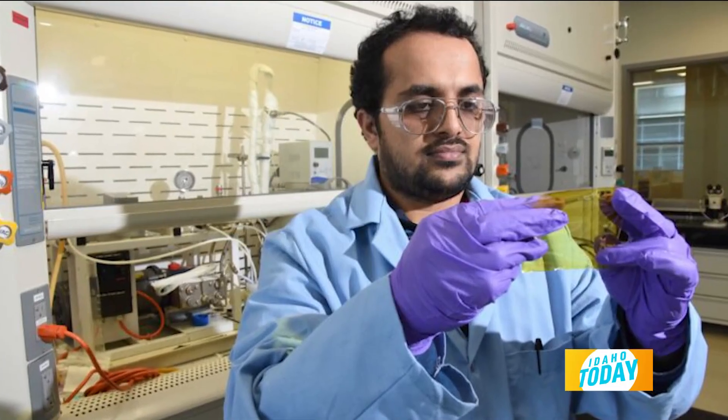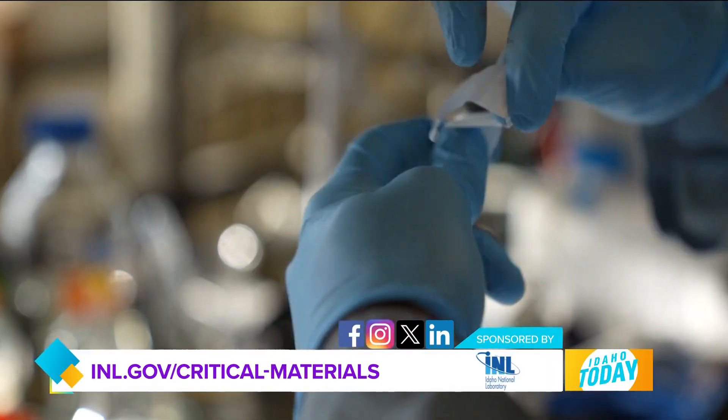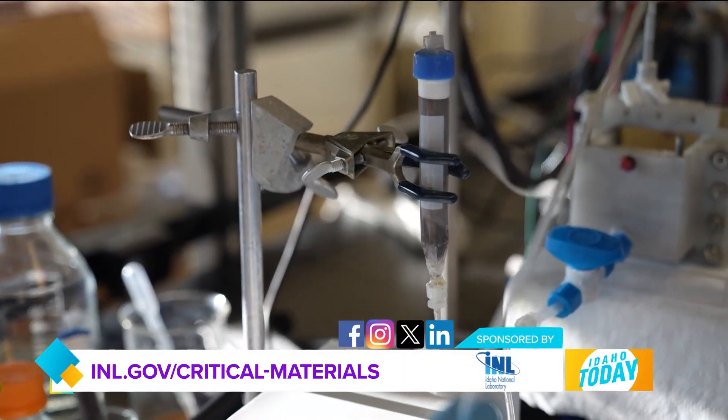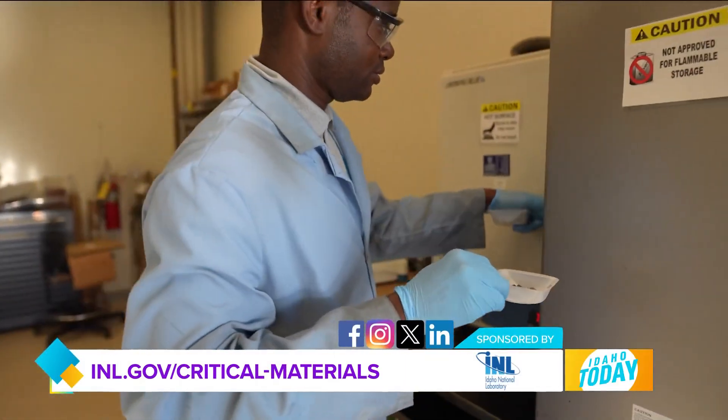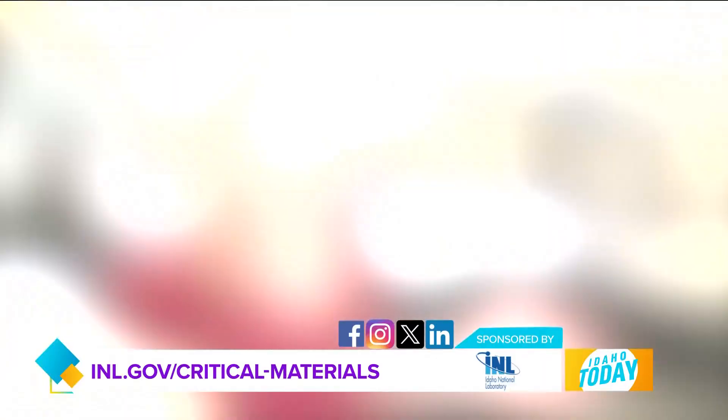This is absolutely fascinating. Where can people go to learn more about the incredible work being done here at INL? I would direct individuals to go to INL.gov/critical-materials and dive in from there — not only for the critical minerals and materials work, but so much of the other related work done here at the laboratory. It's such an exciting place to be, and this critical minerals area is not only important to our nation, but important to the world. It's so exciting to be here in the beautiful state of Idaho and to be a part of that.